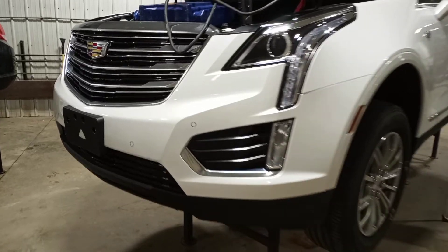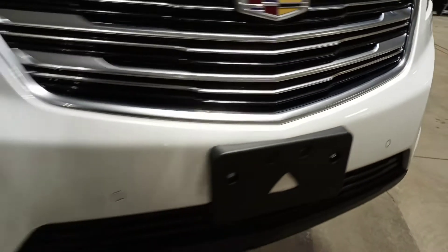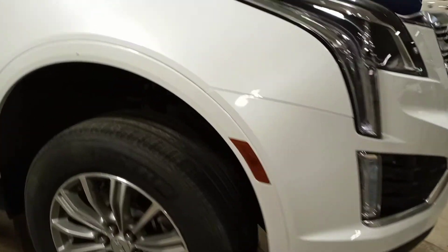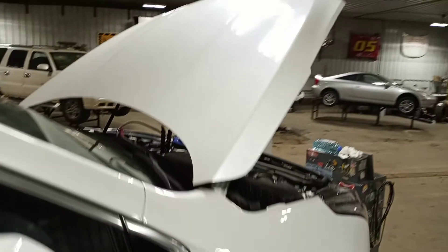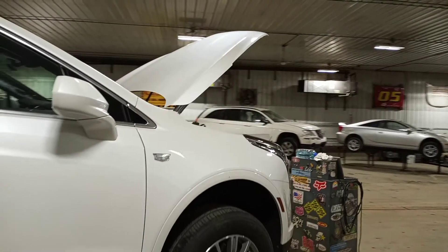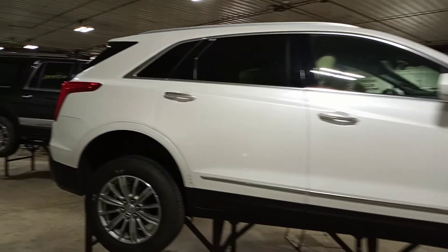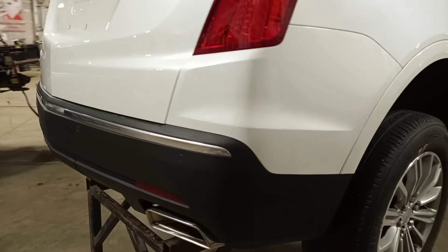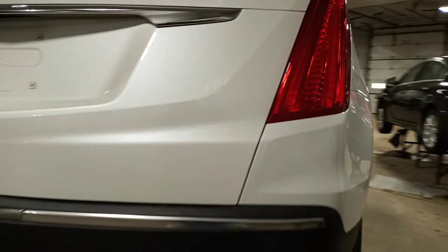Front and rear park sensors. This one has halogen lamps. Power gate, rear view camera.